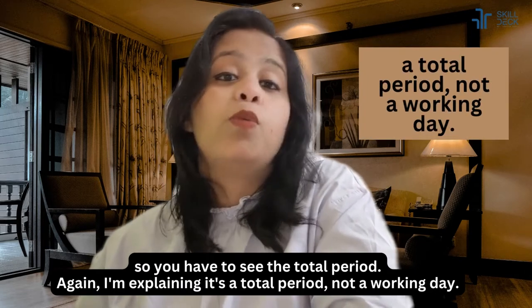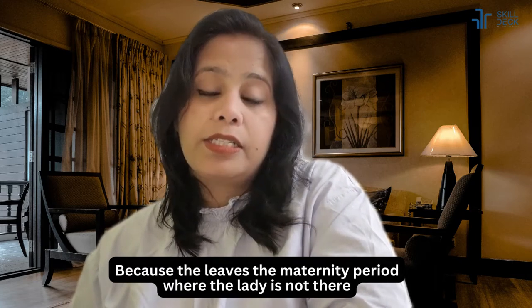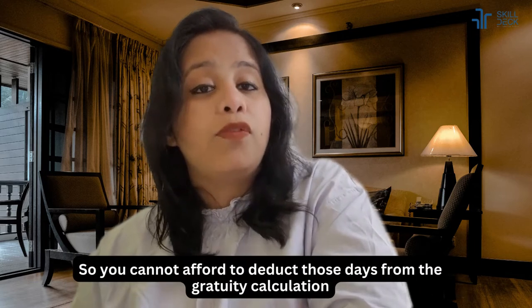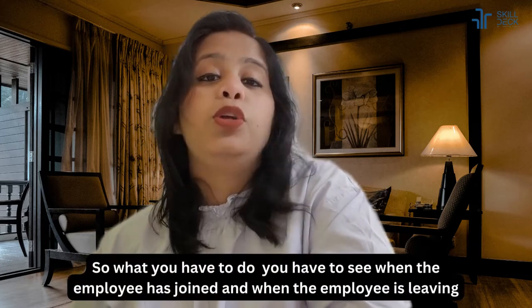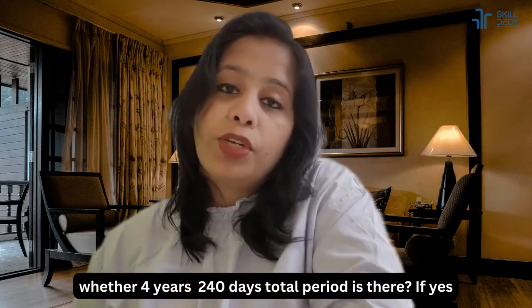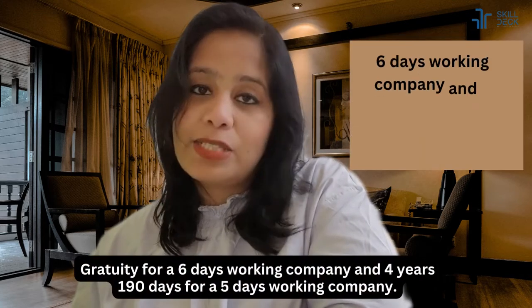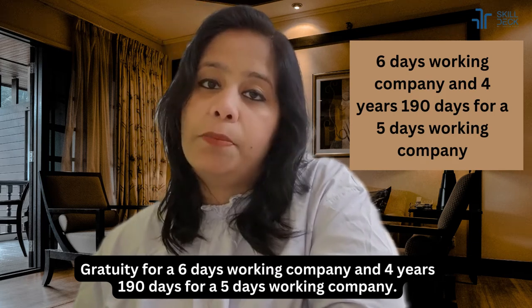You have to see the total period — not working days — because leaves, maternity period where the lady is not present, and strike period are all calculated as continuous working. You cannot deduct those days from the gratuity calculation. So you check when the employee joined and when they are leaving: if the total period is four years 240 days (six-day company) or four years 190 days (five-day company), the employee is eligible for gratuity.